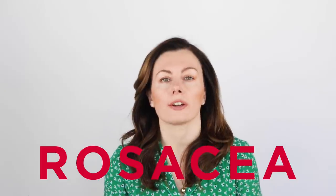April is rosacea awareness month. So today I wanted to go deep into this common and distressing condition so you have all the information you need to determine if you've got it, how to treat it, how to choose skincare, and what not to do.